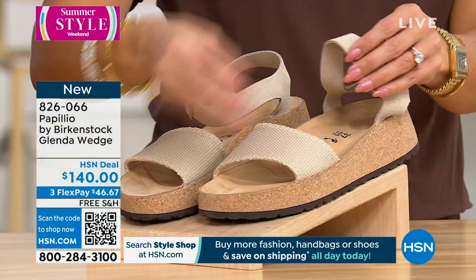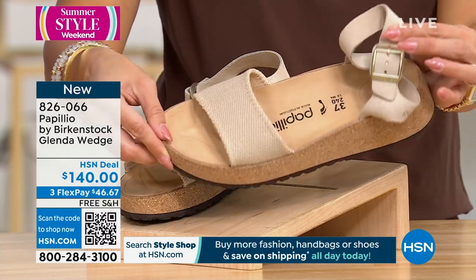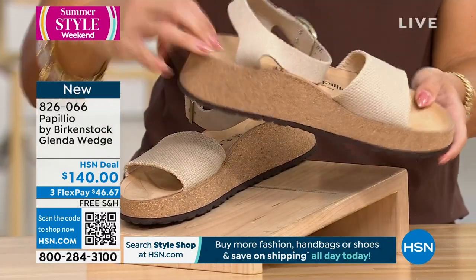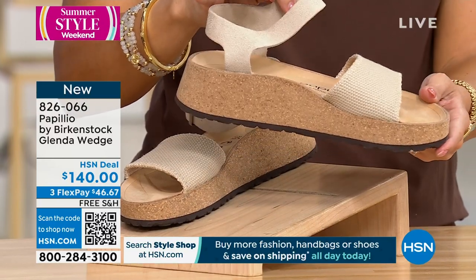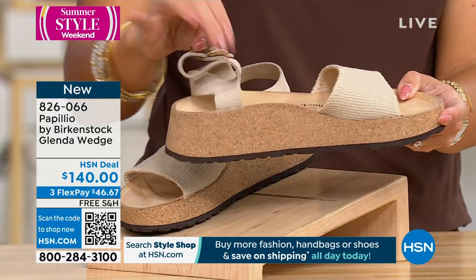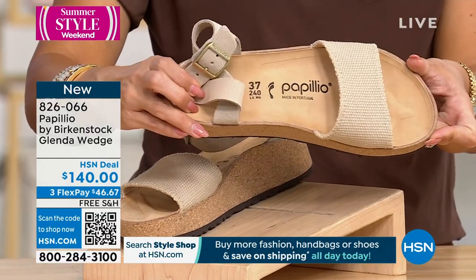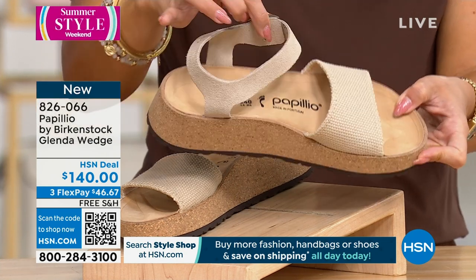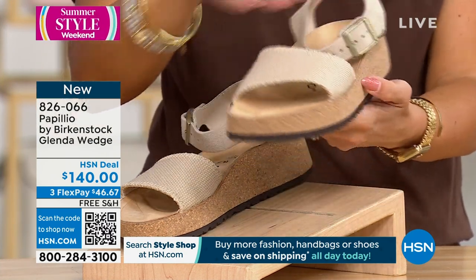Speaking of moms, I have the best story to tell about our Papio line. So when my mother-in-law first heard that I was going to be working with Birkenstock, she sent me a picture and said, 'Are these really Birkenstocks? I bought these at a store, but I don't know.' And it's our Papio brand — it's a little bit less recognizable, but all the same features of Birkenstock are still there. We've been having these since around the 90s when we first started this line.